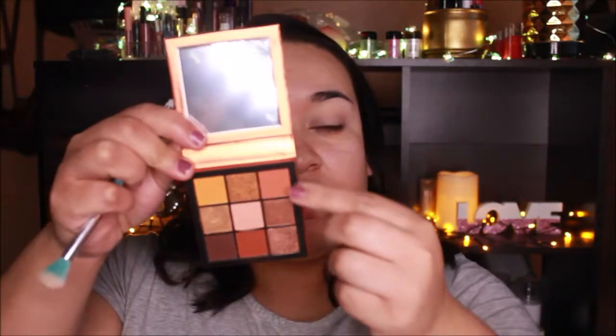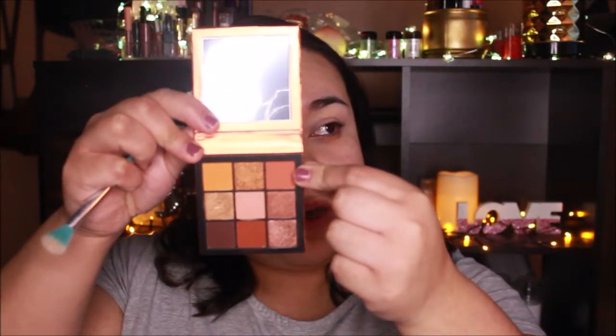The first thing I'm gonna use is the Huda Beauty Topaz Obsessions palette, but first we're going to prime with the Urban Decay Primer Potion in the shade Eden. As a transition shade I'm gonna take this color right here with a fluffy blush brush.